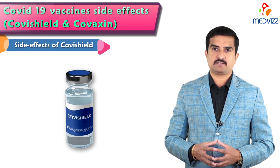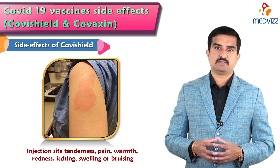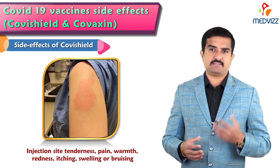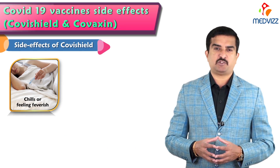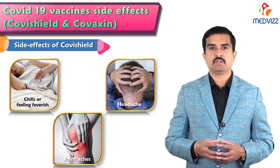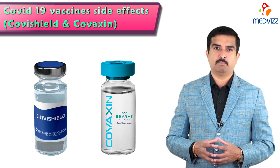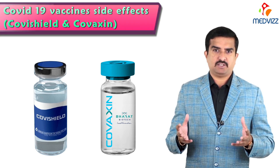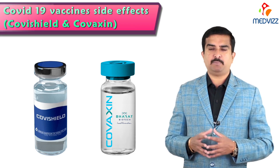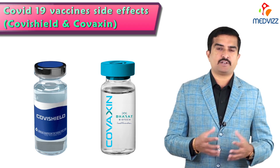Some very common side effects of Covishield are tenderness, pain, warmth, redness, itching, swelling, or bruising at the site of injection — similar to Covaxin. The majority of people may experience a general feeling of being unwell, chills or feeling feverish, headache, or joint aches for the first two days after getting vaccinated. Note that Covishield is made by the Serum Institute of India, while Covaxin is manufactured by Bharat Biotech.